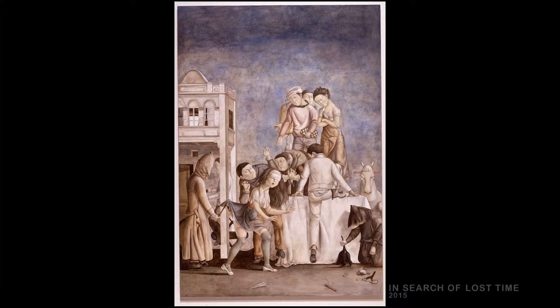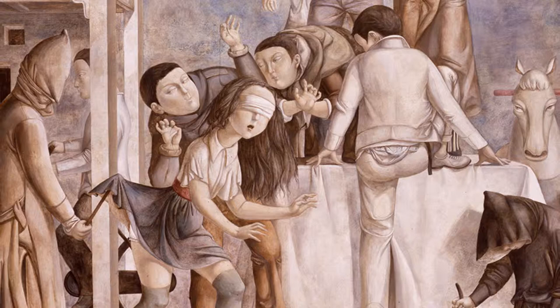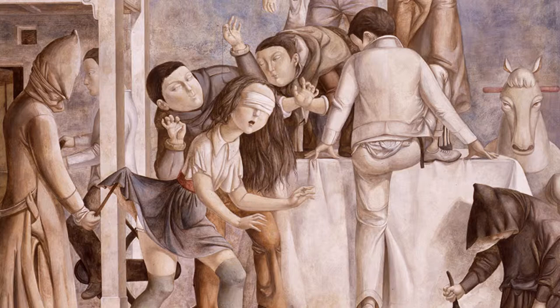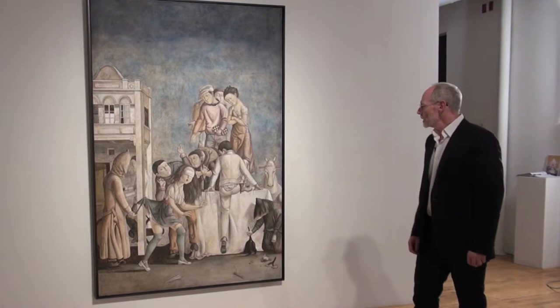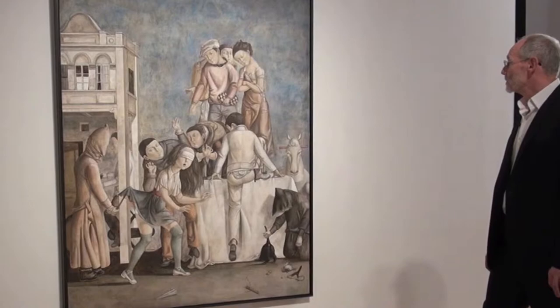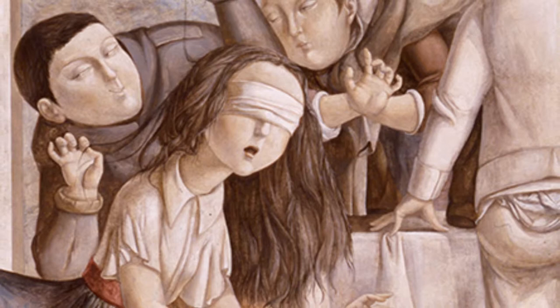Now we're looking at a painting called 'In Search of Lost Time,' a tribute to Marcel Proust. This painting sums up a lot of what Xiao uses as his subject matter. 'In Search of Lost Time' was a seven-volume novel by Proust about involuntary memory — when you smell or see something, a memory comes flashing back. A lot of Xiao's subject matter draws on his own past experiences. Xiao talked about how as a young child he very much liked the game of blindfold — you see a young lady here who's blindfolded, and people are teasing her, lifting up her dress, pulling her hair.